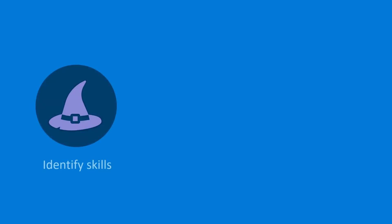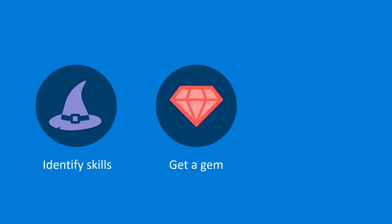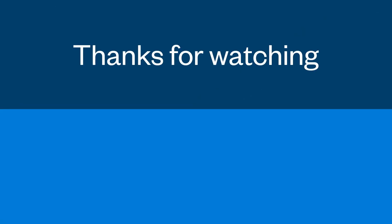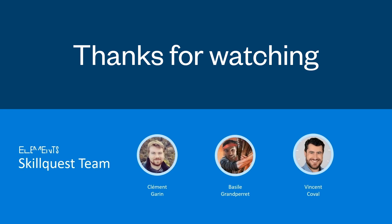In a nutshell, SkillQuest will dynamically build your skill matrix in the work stream. Level up your skills and earn your reward badges. Assign tasks to the right team member thanks to the Smart Assignee feature. Thanks for watching the video and we hope that you enjoy SkillQuest as much as we enjoyed creating it. SkillQuest — your team is full of gems.